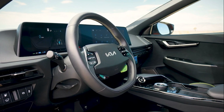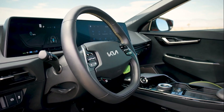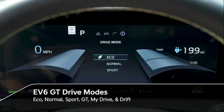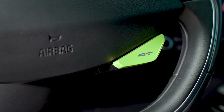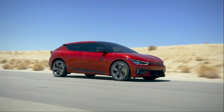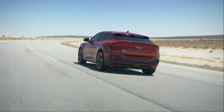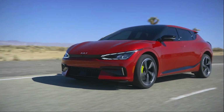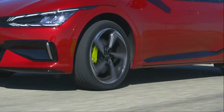The EV6 GT features My Drive mode and Drift mode, in addition to Eco, Normal, and Sport driving modes offered on other models. With the push of a button on the steering wheel, GT mode is designed to boost the performance of the car's engine, brake, steering, suspension, and electronic stability control systems in their most dynamic settings. Drivers can also create custom setups to suit individual driving preferences using My Drive mode. For an even more exciting driving experience, Drift mode can distribute more power to the rear wheels.